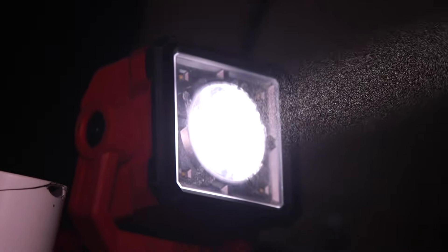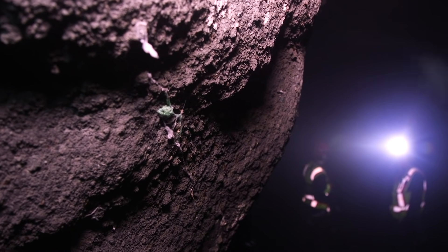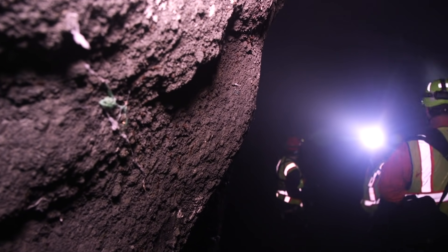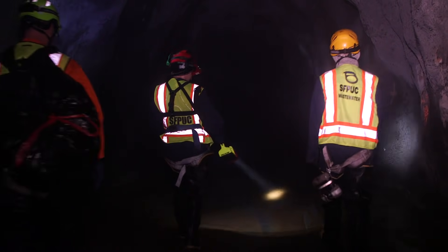The water isn't the only thing that holds danger down here. There are gases in sewers that can kill you pretty quickly if you don't know about them. Hydrogen sulfide is the main one we're usually concerned about — there are concentrations of hydrogen sulfide that can just knock you out in minutes.